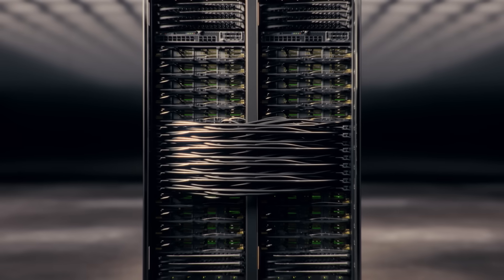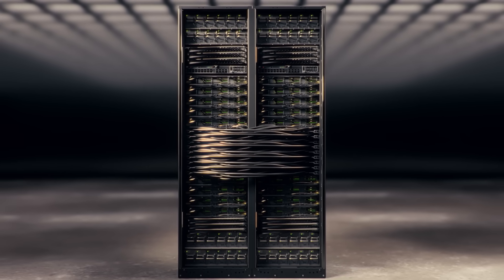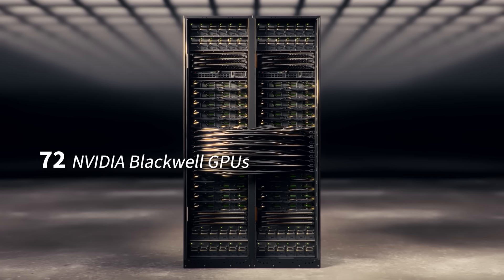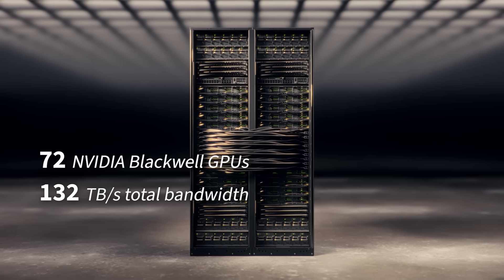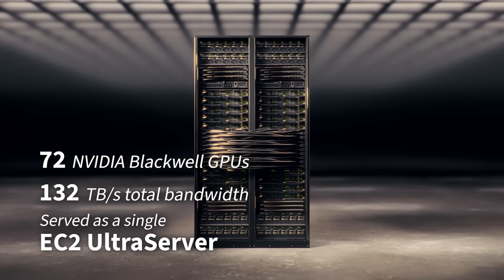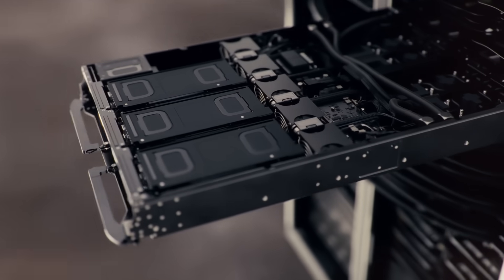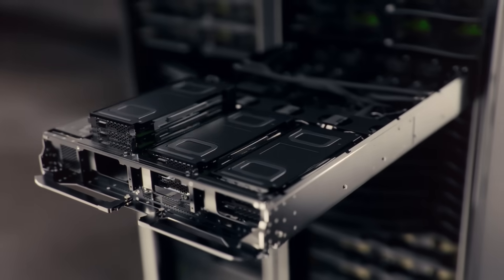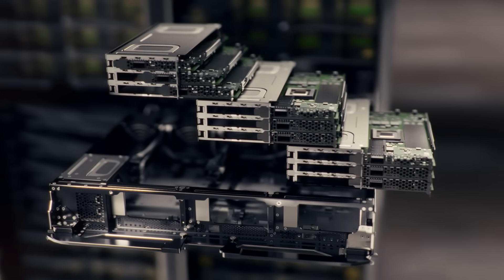For the scale-up network, the various GB200 compute trays are connected as a tightly coupled mesh through NVIDIA NVLink, which creates a single 72 Blackwell GPU NVLink domain with 132 terabits per second of total bandwidth, served as a single ultra server. To manage these NVLink switches, we leverage our Nitro-powered head node, reducing the number of network devices operating with the NVLink network managed within the Nitro-trusted domain.